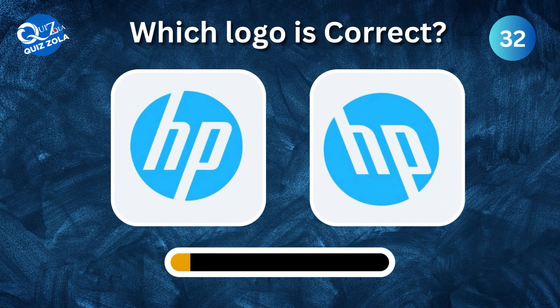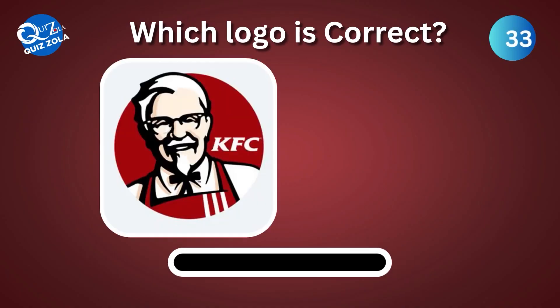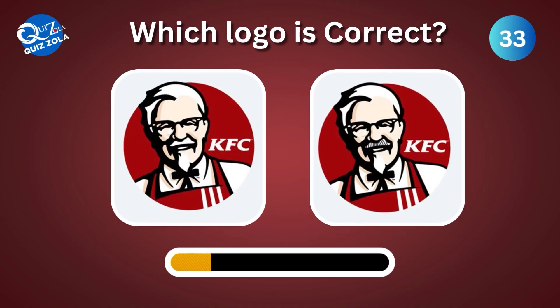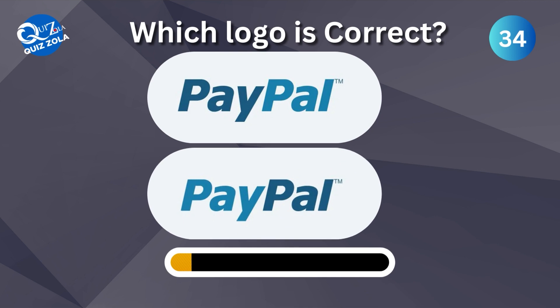Can you identify the true HP logo among these? Can you spot the true PayPal logo?